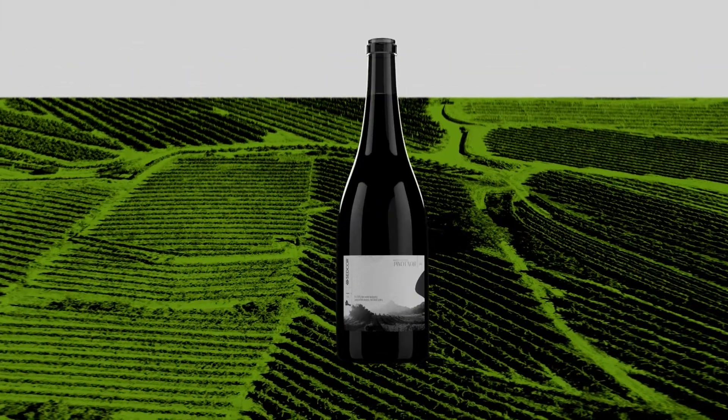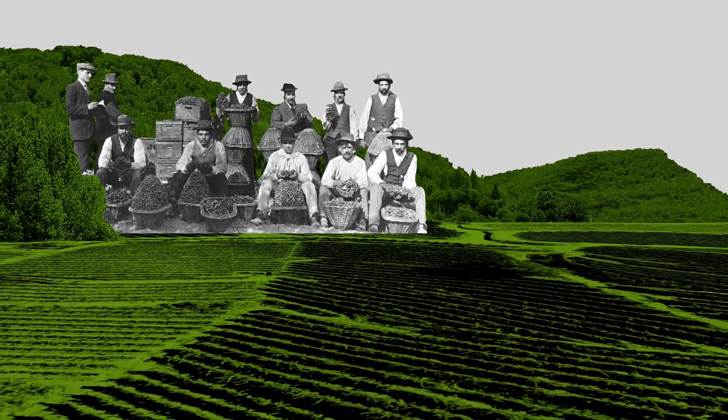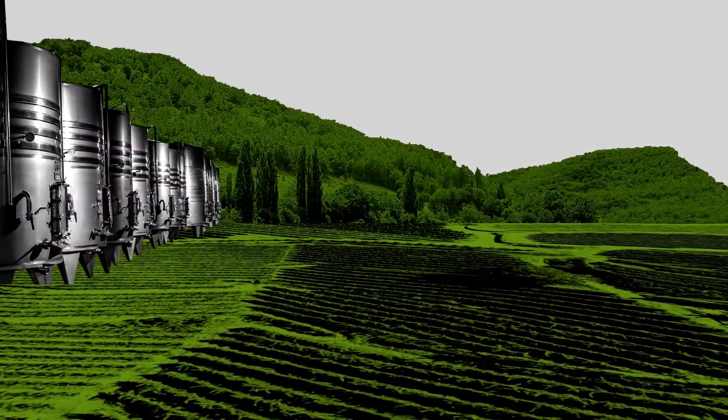Believe it or not, grapes weren't always grown in the Willamette Valley. But ever since the first vines were planted in the early 1960s, a beautifully intricate industry has sprouted and reached well beyond our borders.